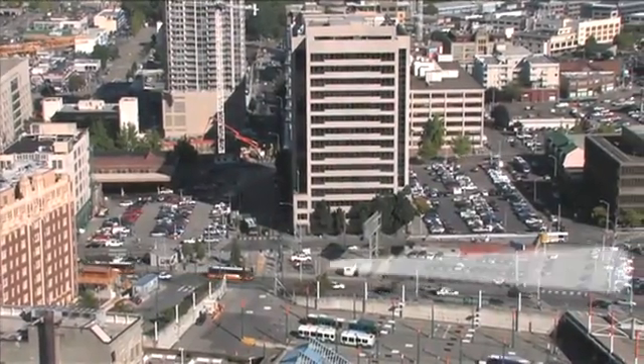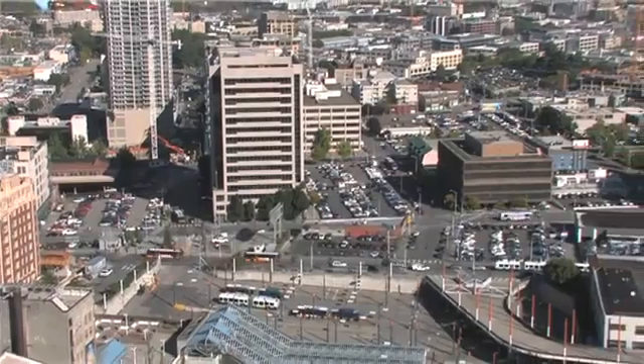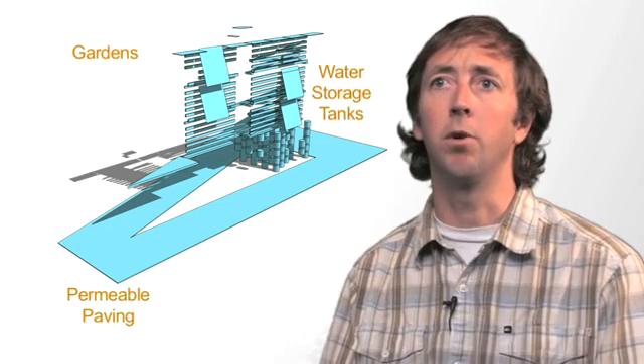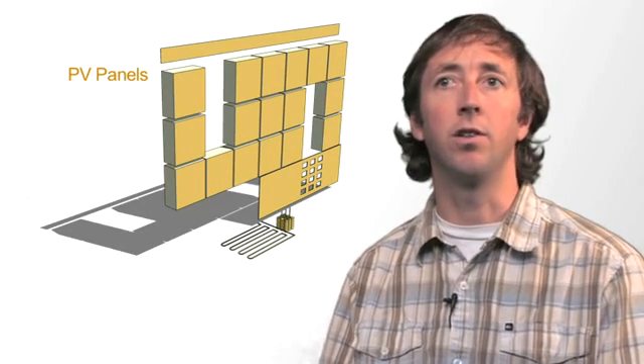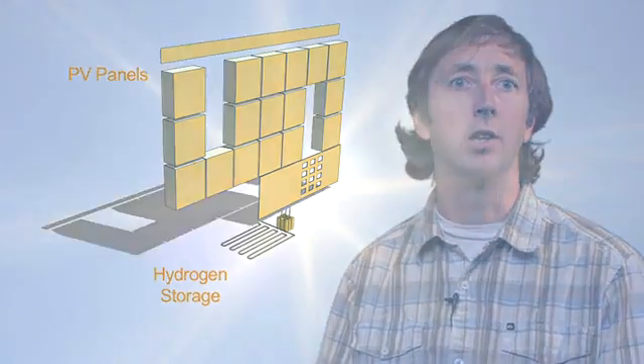One of the challenges of this conceptual project was to live within the means of the resources that fall on the site. How much rain falls every year on the site, and can we utilize that rain to supply 100% of the building's water needs? Same with energy — how much energy falls every year on the site, and can we design the building so that we use only that energy and no more? How do we collect enough energy to supply the building annually?